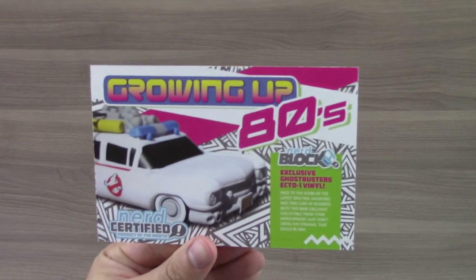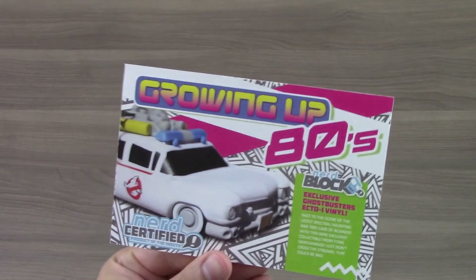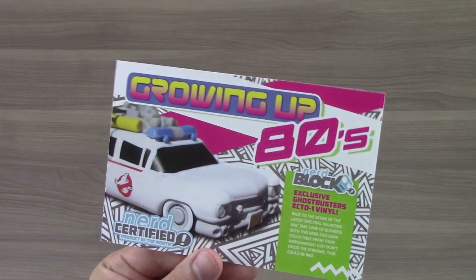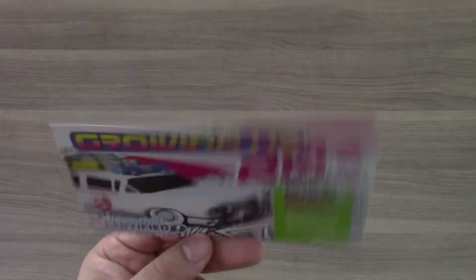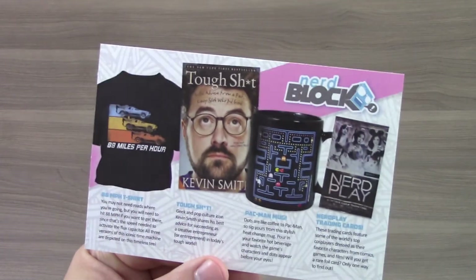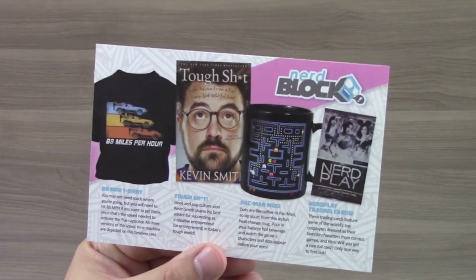And of course it comes with a card explaining each item. Taking a look at it, we see that the Ecto-1 vinyl is actually exclusive for NerdBlock, which makes it even better for me. I love that you can only get it by subscribing. And it goes through each of the other items as well.